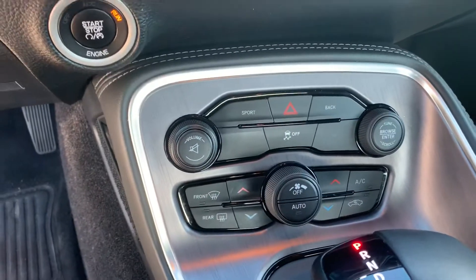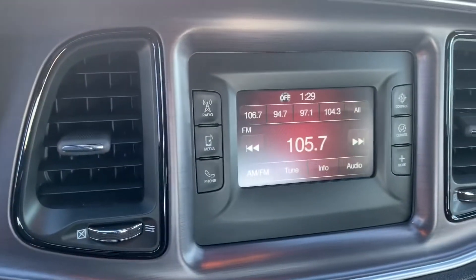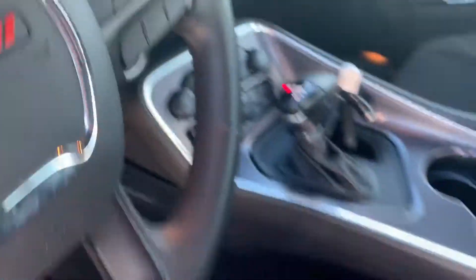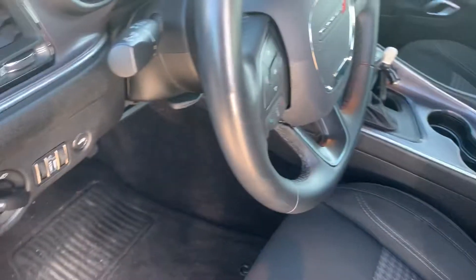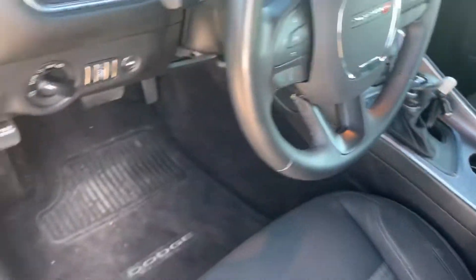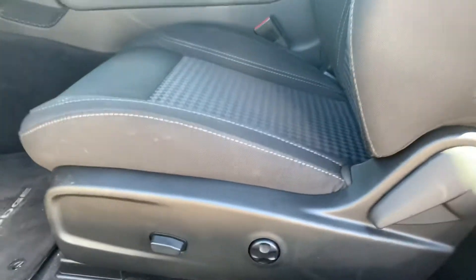As you can see, it's going to have dual AC in this vehicle. It's also going to have Bluetooth. Let's see if we've got cup holders in the back seat. It's also got a power seat for the driver side.